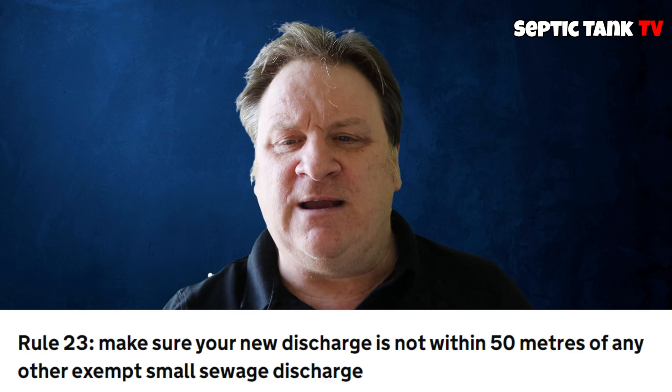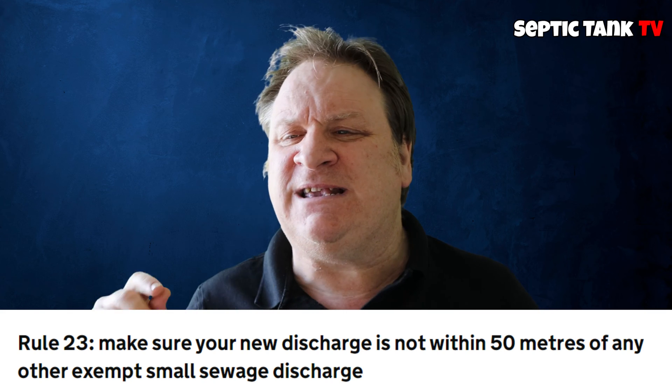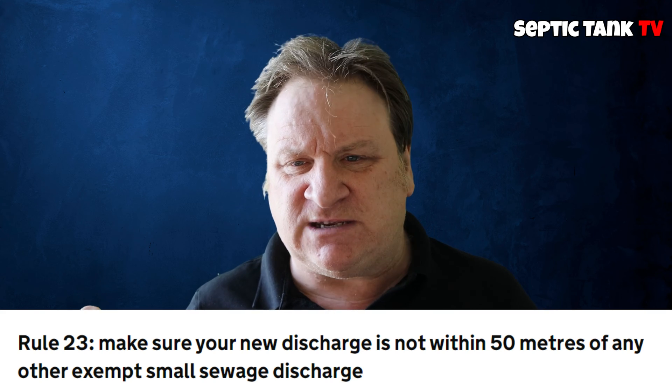And last one, rule 23: proximity to other discharges. You must maintain at least a 50-meter distance between your new discharge point and any other nearby sewage discharge systems. So if your neighbor's discharge point is 60 meters away from yours, that's fine. If it's closer than 50 meters, then you've got to change the location of your discharge point, or get permission or a permit from the Environment Agency and building control.